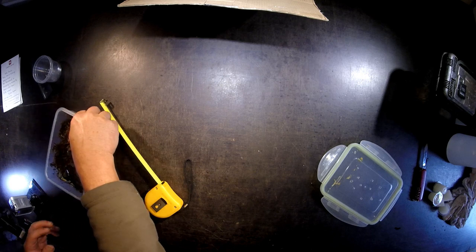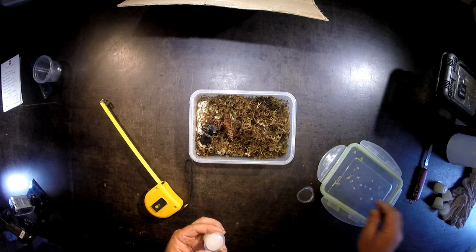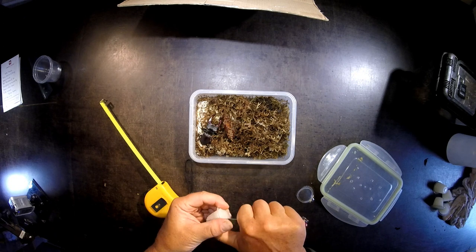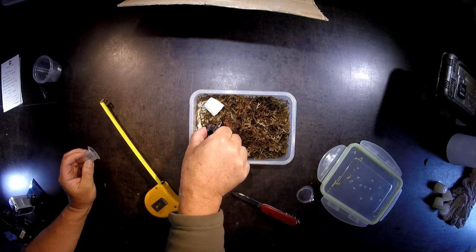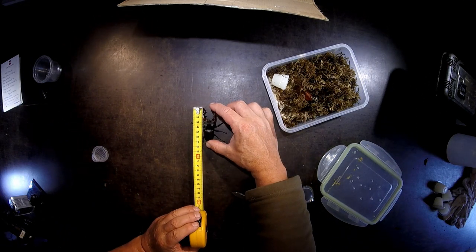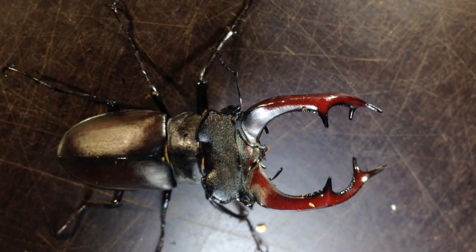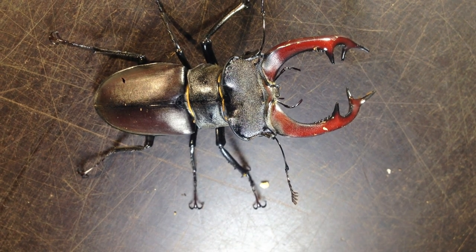Let's take him out here. Of course, we give him a Beetle Jelly very quickly so that he can recover from the travel from this Hungarian town to Switzerland. Now how long is he? That's 7.2 or 7.3 cm. But it's very well developed as you can see — it has beautifully shaped mandibles and it's very active.